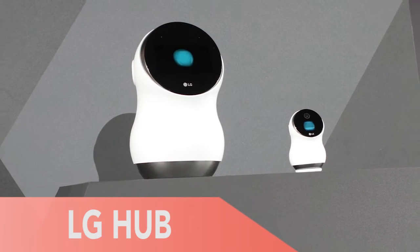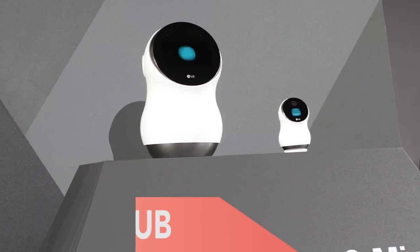Finally, the LG Hub is a smart home assistant with an emotive face, so it's useful and fun.